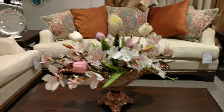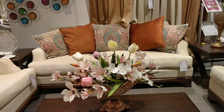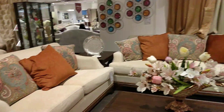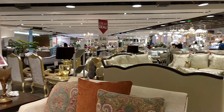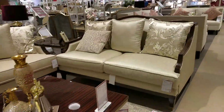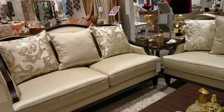This is a whole set. How much is it? I will show you how much it is. This is a whole set.